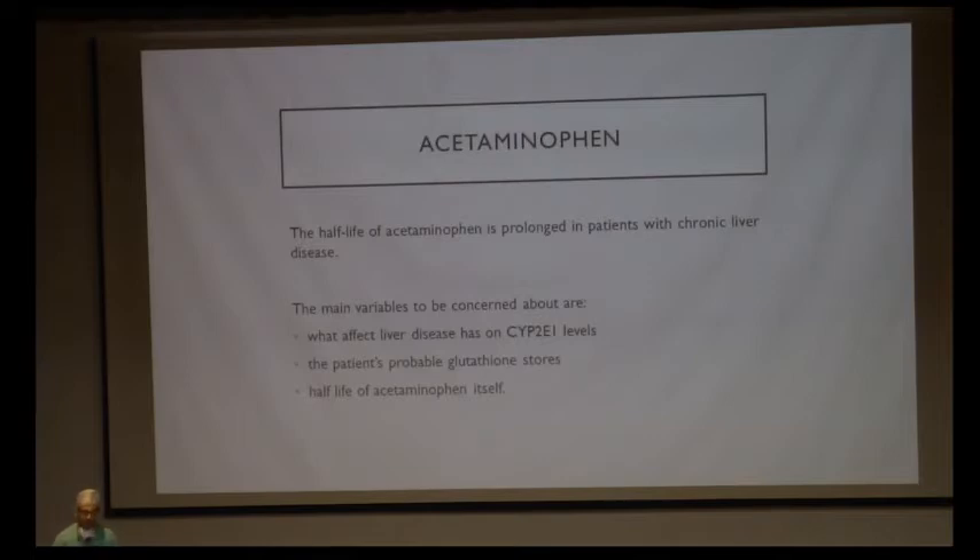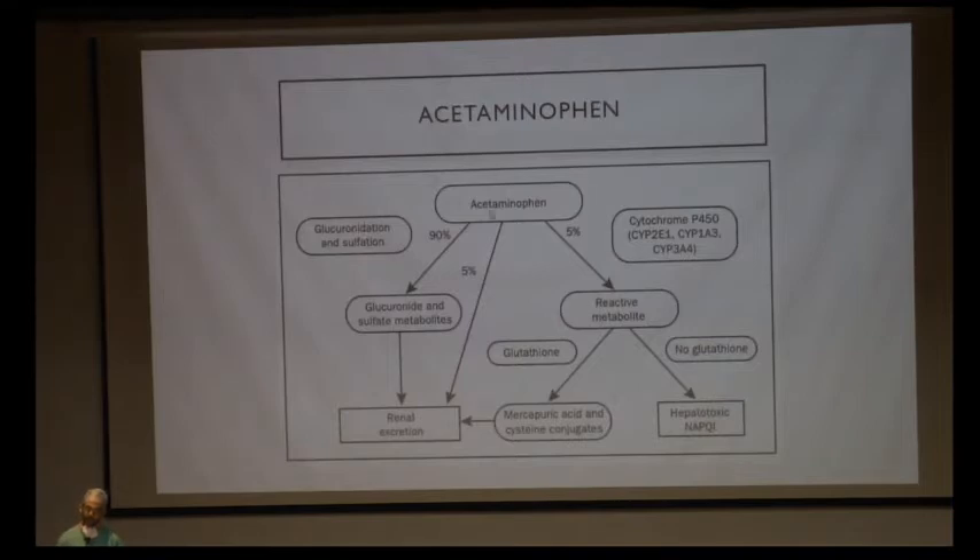The half-life of acetaminophen is prolonged in patients with chronic liver disease. Some centers avoid acetaminophen thinking it causes liver toxicity, but that is not true. Even in liver disease, there are enough stores of glutathione and CYP2E1, so it can be used safely. 90% of acetaminophen undergoes glucuronidation and sulfation, and this metabolism is not affected in liver disease. Only the remaining 5% is affected, and if there is enough glutathione, no hepatotoxic elements are generated.